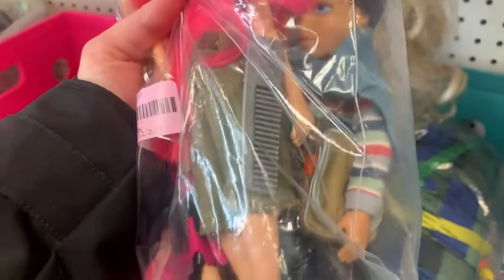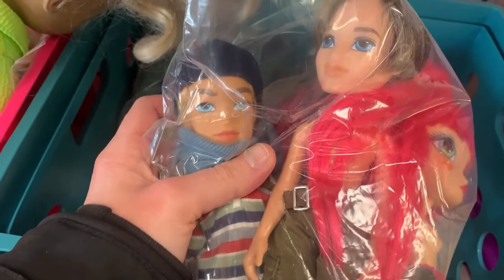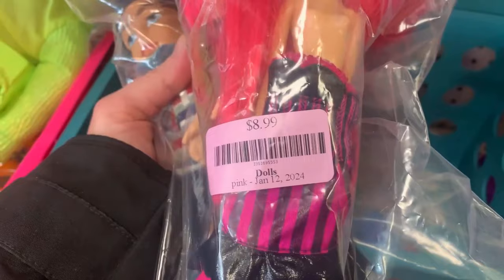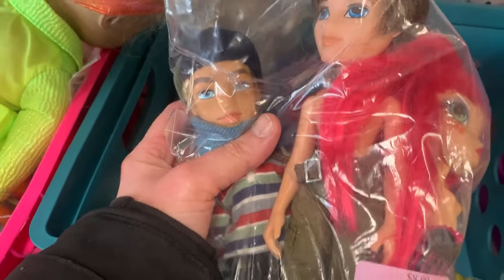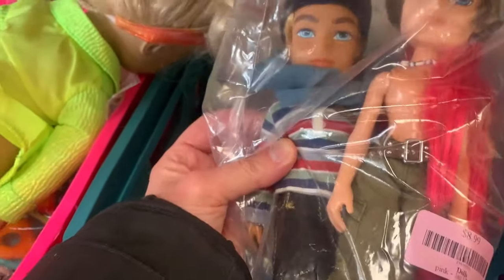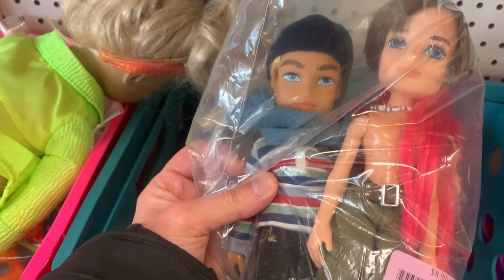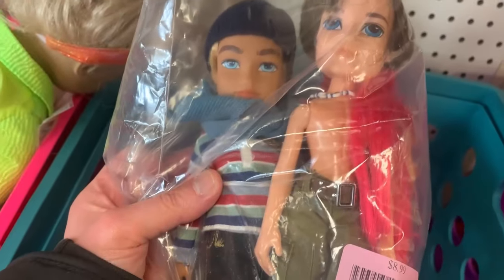We have some Bratz dolls here — not this one, but two boys. I usually pick up Bratz dolls when I can find them. At $8.99, that's like $4.50 each. Maybe not the biggest profit, just depending on rarity. The guy on the left might be more valuable than the one on the right — that looks like Cameron. I'm going to pick them up since they have clothes.